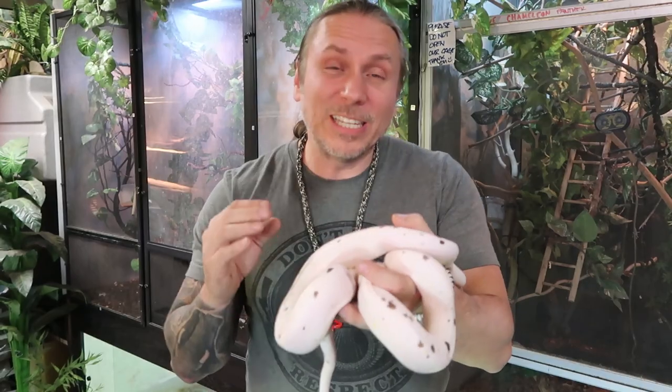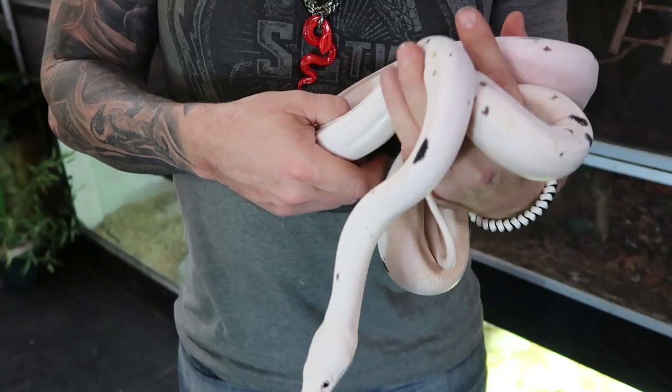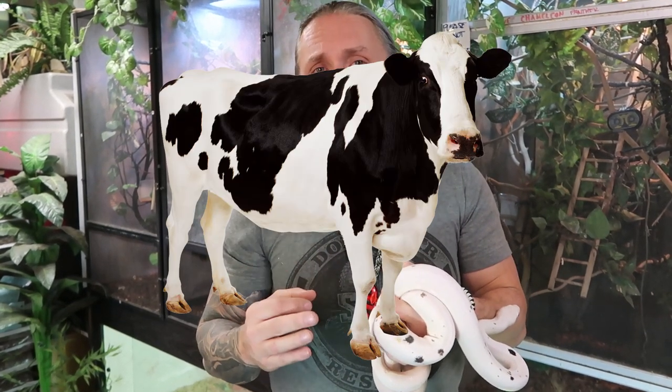For people who think snakes are kind of weird, this snake always catches people's attention. This is a cow reticulated python. Kevin McCurley over at NERD produced it a handful of years back — it's actually a combination between a genetic stripe and a phantom morph. When bred together you get these guys. When they're babies they're typically just pure white, and as they start to grow they develop these crazy black markings. That's why Kevin called them 'cow' — he thought they looked like a Holstein cow.